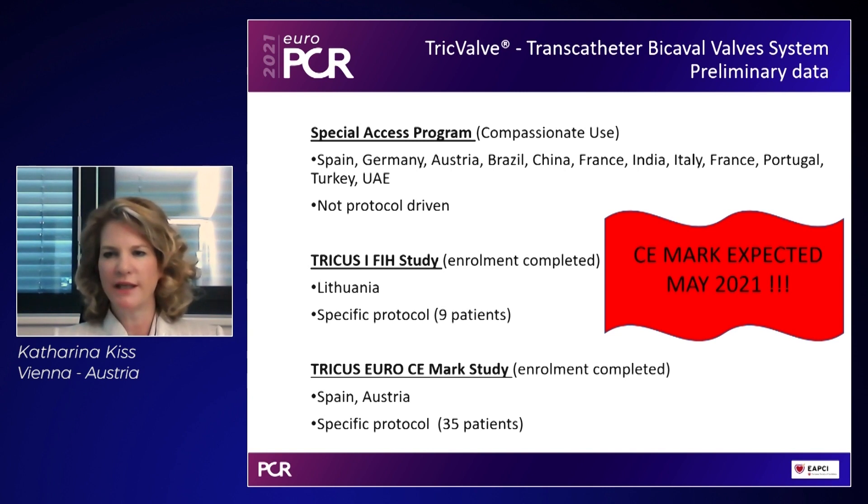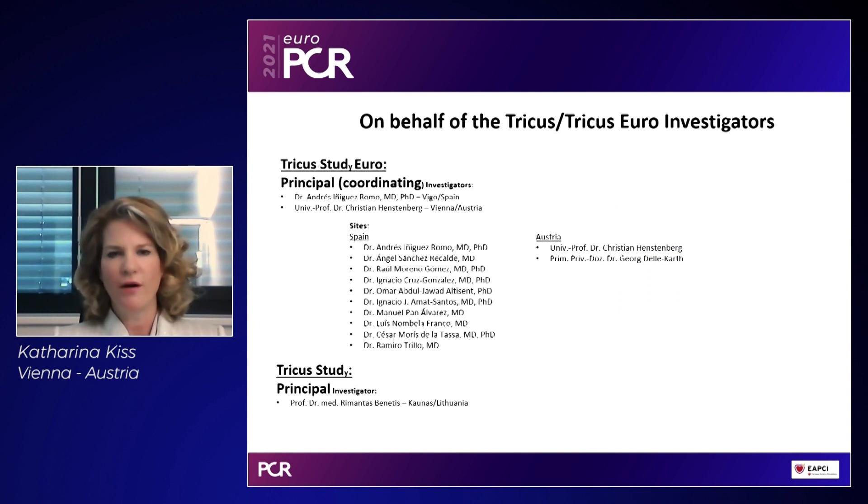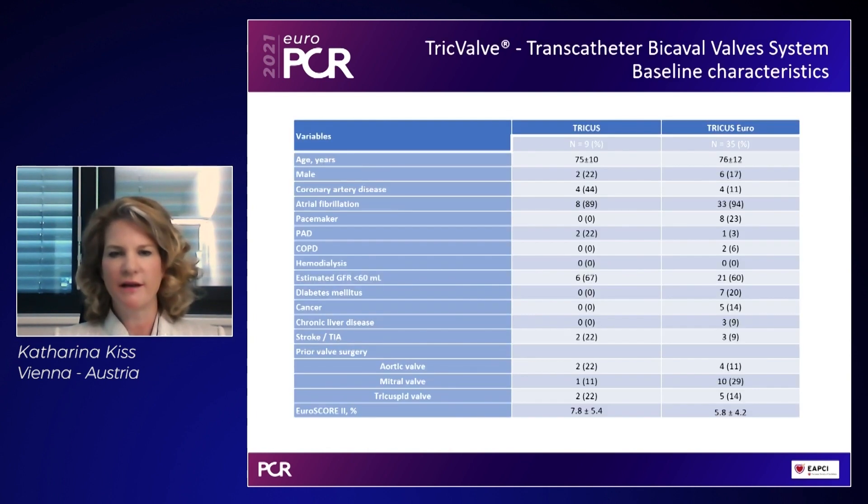Clinical experience includes a compassionate use program conducted worldwide, the TRICOS-1 study performed in Lithuania, and the TRICOS-Euro study finalized in Spain and Austria enrolling 35 patients. CE mark is expected within the month of May. Baseline characteristics show a high rate of renal insufficiency, and notably more than half of the patients in both clinical trials had prior valve surgery.